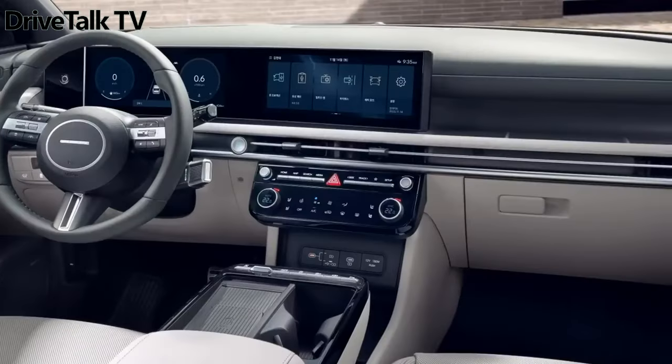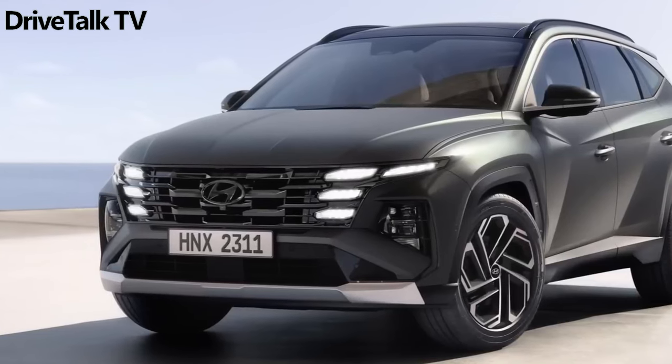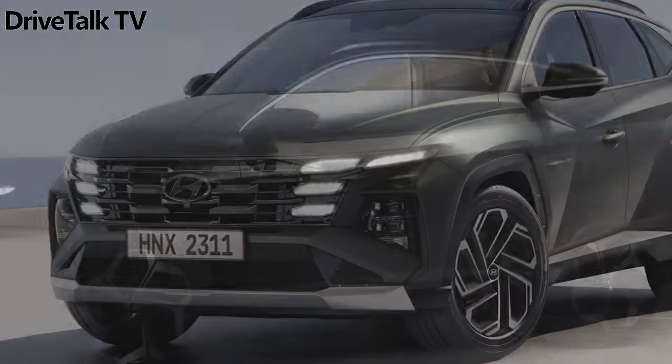Hello everyone. Hyundai of Europe on Tuesday showed off the first official images of the 2025 Hyundai Tucson. The compact SUV eschews the brand's recent Robocop-esque front-end designs,